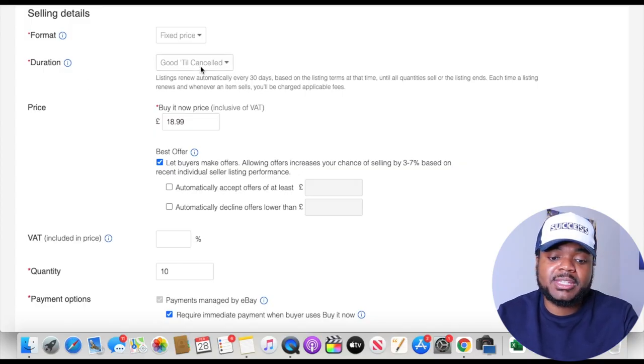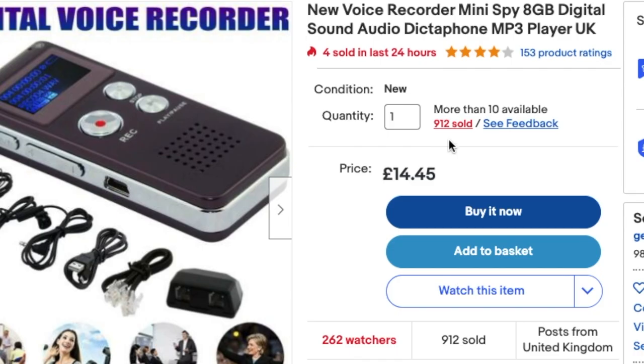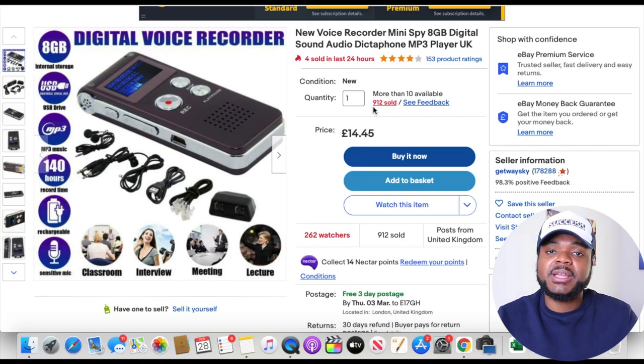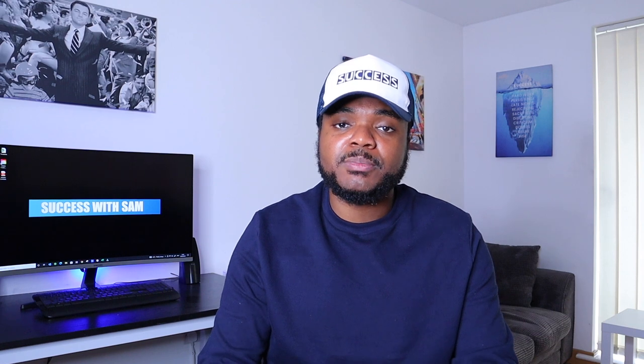Another thing you need to be doing is using the good till cancelled feature. This allows you to build up your selling history. That voice recorder seller was able to sell 912 units because they listed using good till cancelled, meaning eBay won't end their listing after 30 days. When customers see you've sold a large number of units, they're more inclined to buy from you. Building that selling history ultimately helps you make sales every single day. It's all about trial and error — adding products, removing them, seeing what works, and adapting as you go.